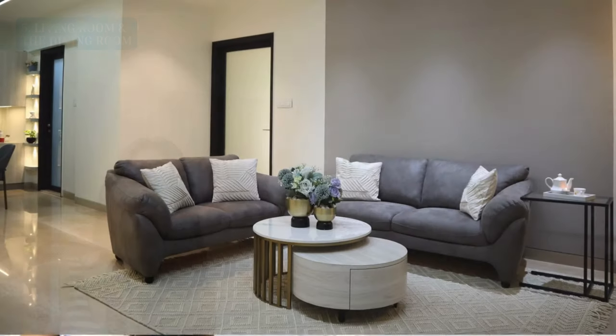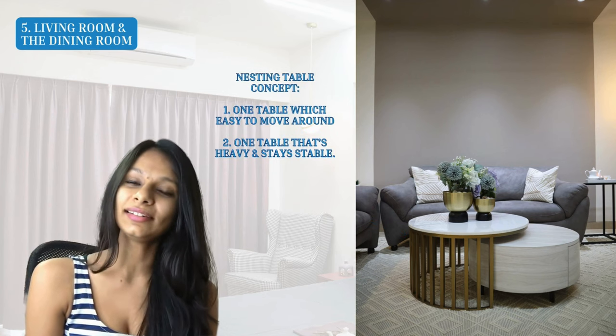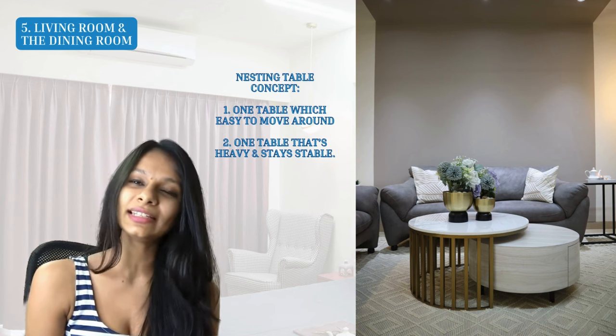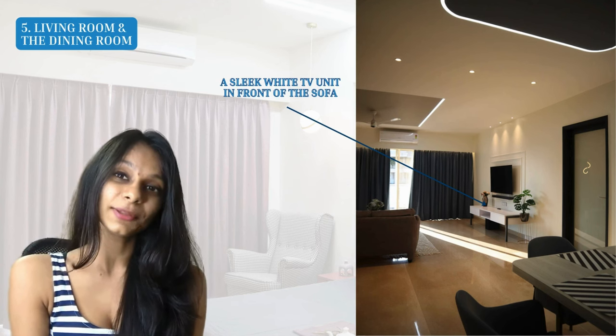For the living room, we selected two beautiful sets of sofas in gray leather — a three-seater and a two-seater — arranged for good conversation flow. We added a nesting center table concept: two nested center tables, one very light and easy to move around, typically made of metal and marble, and one slightly heavier for storing things in place. To make the space cozier, we chose a beautiful patterned woven rug that we customized, which looks beautiful against the marble flooring.